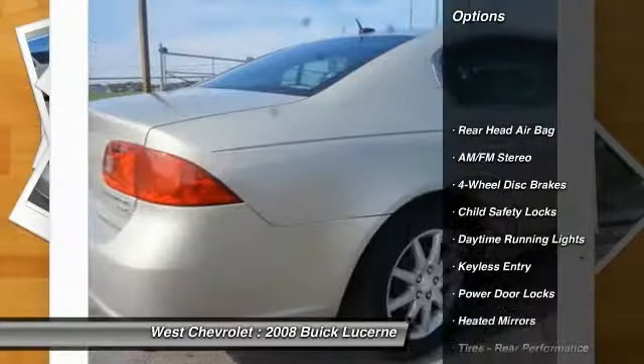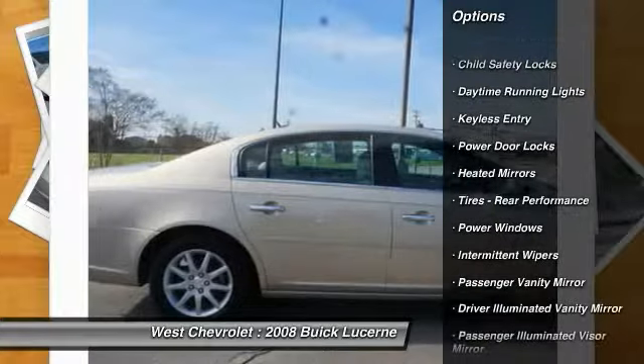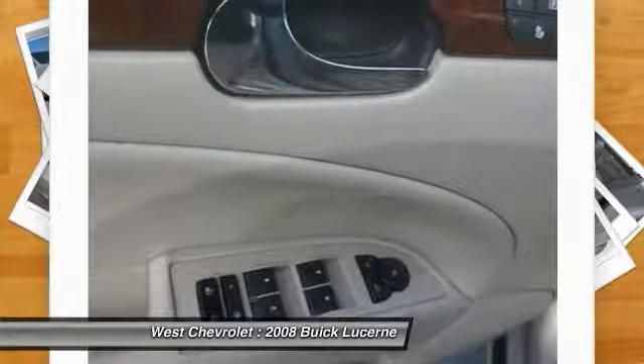Keyless entry, steering wheel audio controls, traction control, power passenger seat, leather-wrapped steering wheel, adjustable steering wheel, power steering, driver airbag, four-wheel ABS, four-wheel disc brakes.